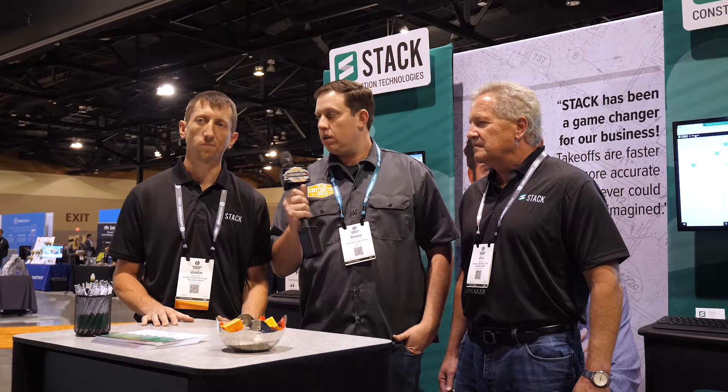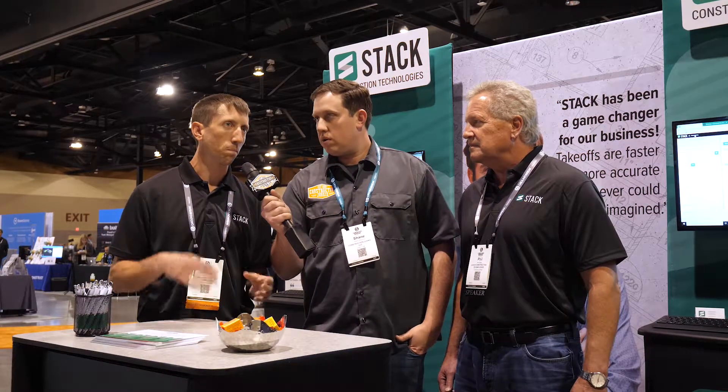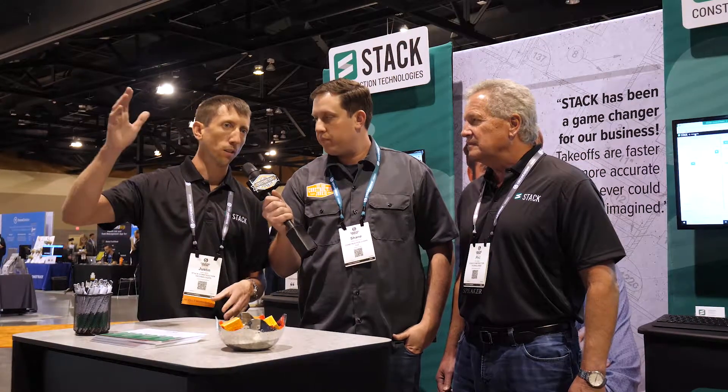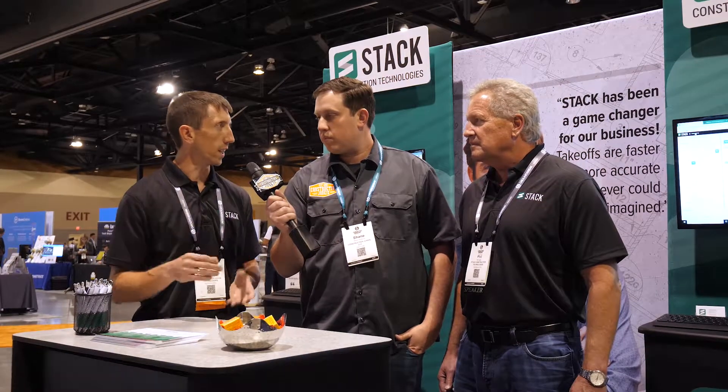How does Stack help you do that? We have sharing tools built in, so you can actually share your takeoff with your GC. He can collaborate, mark it up, and you can work together on a set of plans. I don't know that anyone else is doing that.